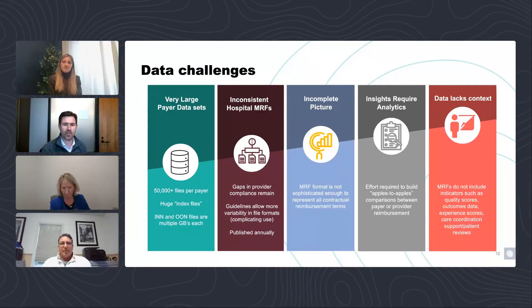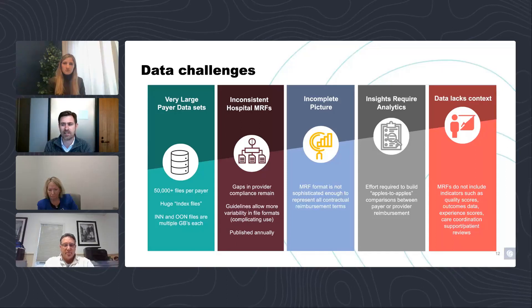My name is Kevin Kunin. I spend most of my time working with health plans and payers, primarily in the network management space. Network management has had a lot of challenges in the last couple of years with transparency and coverage, the No Surprises Act, and normally complicated provider network management. I want to talk about some of the challenges with these machine readable files, both for payers and providers — anyone trying to use this data.